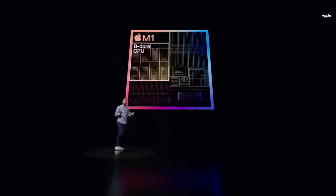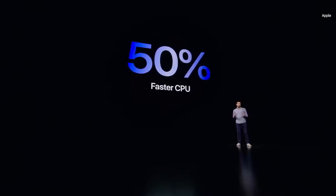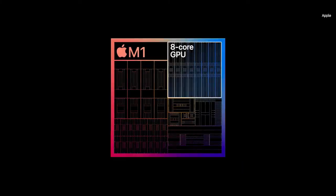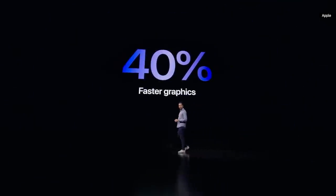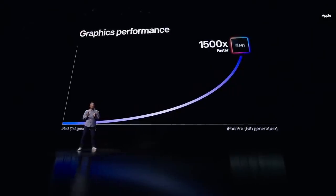Because M1 shares the same fundamental architecture of A-series chips, iPadOS is already built to take full advantage of its powerful technology. Built around the world's fastest CPU core and low-power silicon, the eight-core design of M1 delivers a whopping 50% jump over the industry-leading performance of the previous iPad Pro. This iPad Pro now delivers up to 75 times faster CPU performance. The eight-core GPU is in a class of its own, delivering up to 40% faster graphics performance. Compared to the first-generation iPad, the graphics of this new iPad Pro is now over 1,500 times faster.